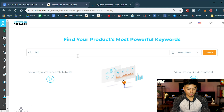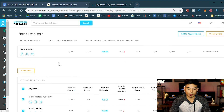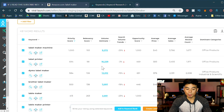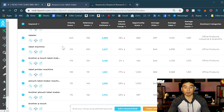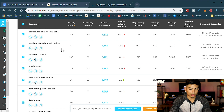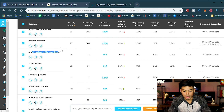So I went to Viral Launch keyword research and searched 'label maker.' It pops up the related keywords. Label maker is the biggest at 71,000 volume estimates per month. You've also got label maker machine, label printer, Dymo label, Brother — those are brand names. What we're looking for is whether anyone is actually searching for your bundle idea. We had the idea of selling the label maker with extra tape, so we scroll to see if people are searching for that. Right here — label maker with tape included — 562 searches a month.